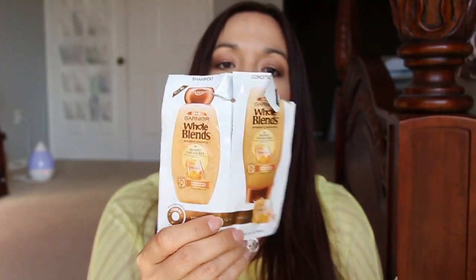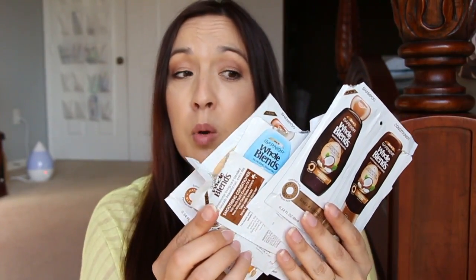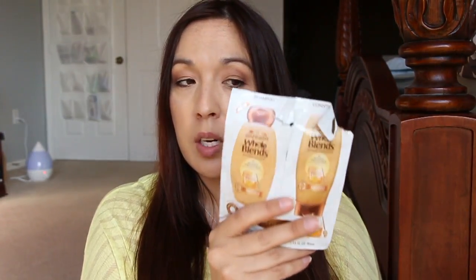Next are these different types of the new Garnier Whole Blends. I tried out, I think, three different kinds. They have the hydrating, this is the repairing — Honey Treasures — this one is the hydrating in blue with coconut water and milk, and then we have the coconut oil and cocoa butter. All of them are really nice. Usually when I get samples like this, I complain the conditioner is never enough, but in this case the conditioner was way more than enough. It conditioned my hair really nicely. I really, really like the shampoo and conditioner a lot. All of them worked really well and conditioned really excellent — two thumbs up. I did get these through CrowdTap.